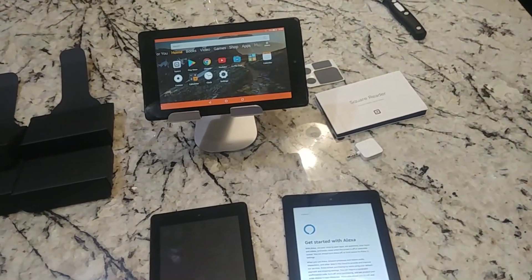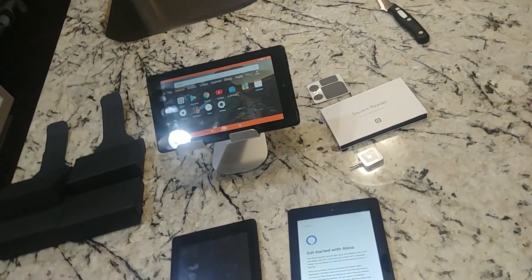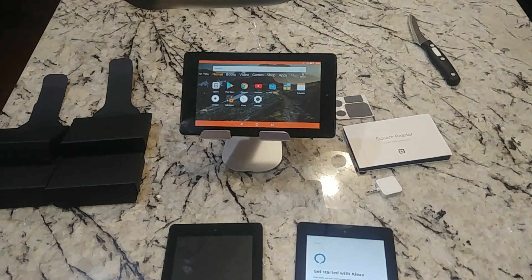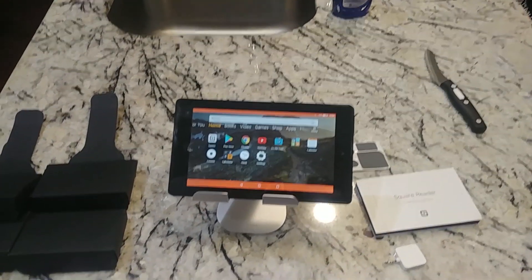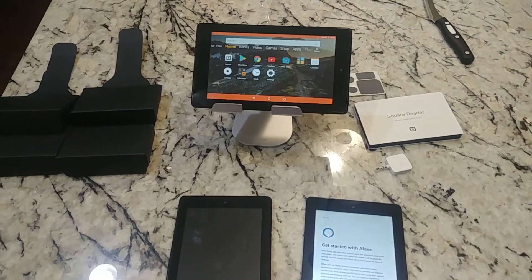So Fire — these just got released, it's June 12th today, these just were released six days ago. And right now they're running Fire OS 6, whatever minor version they're on. The Fire OS 6 corresponds to Android 7.1, so it's Android Nougat.